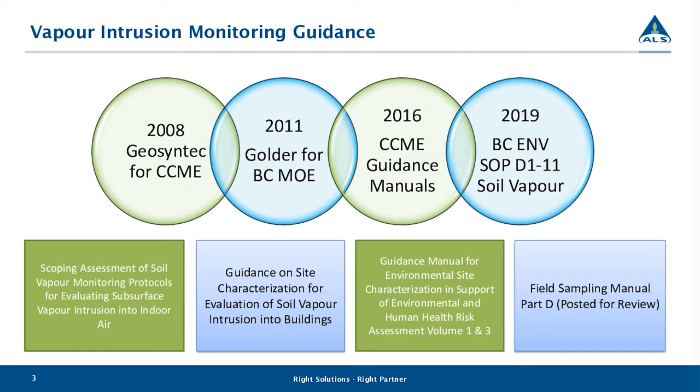In 2016, CCME followed up with their guidance manuals, which included extensive sections on vapor intrusion monitoring and soil vapor sampling. And then in 2019, BCEMV posted SOPD1-11, which is an addition to the field sampling manual and includes soil vapor sampling guidance. For anybody joining from Eastern Canada, the current guidance document in Ontario is the 2013 draft technical guidance on soil vapor intrusion monitoring — notably also authored by Golder and Geosyntec. As the industry evolves, we'll continue to see improved knowledge and technology.